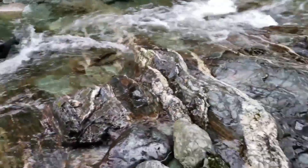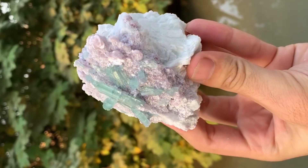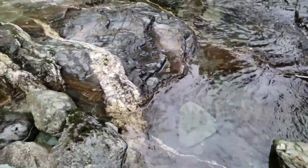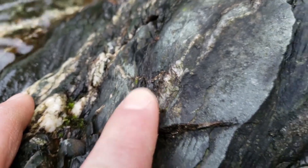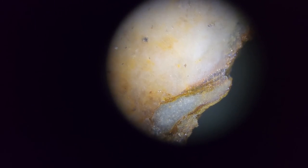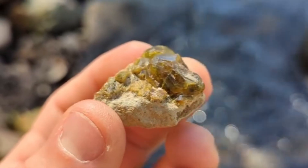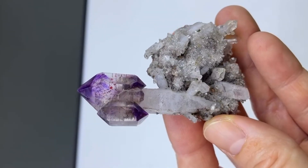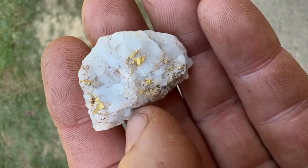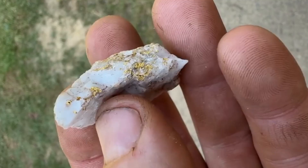Those fluids did not travel empty. They carried gold, silver, copper, and trace elements that crystallized along the same pathways. Quartz veins are not decoration — they are geological fingerprints of fluid movement under extreme conditions. Where quartz thickens, branches, or shows repeated fracture healing, it records multiple pulses of mineral deposition. Gold often appears not as obvious nuggets but as microscopic inclusions trapped during crystal growth, invisible to the naked eye yet measurable in value. Along these same veins, garnet may form where pressure and chemistry align, and amethyst emerges where trace iron alters crystal color during growth.